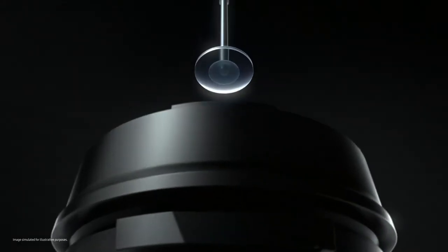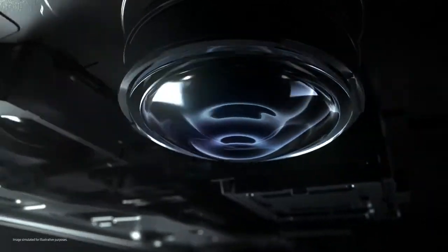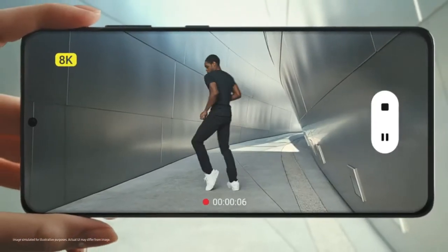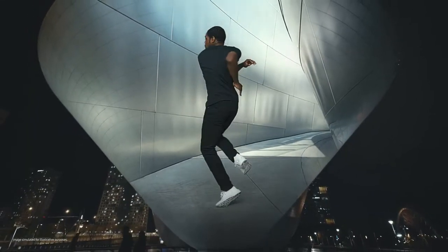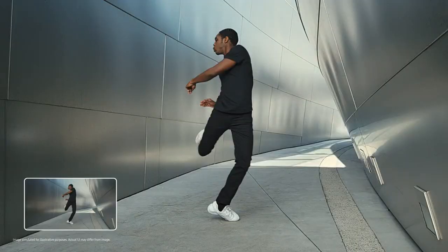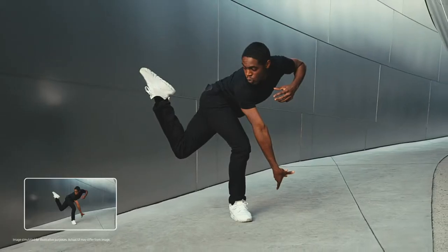Precision camera elements and cutting edge technology revolutionize how you capture video and photos. The revolution starts with 8K. 8K video goes beyond cinema — the highest video resolution possible on a smartphone. And with 8K video snap, you can take epic hi-res photos straight from video.